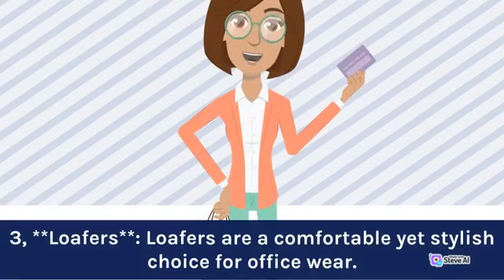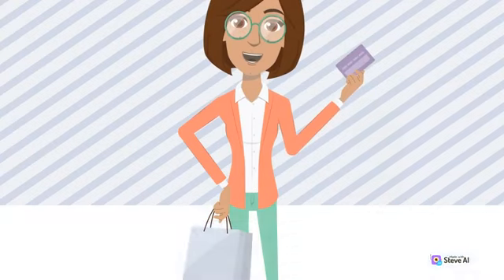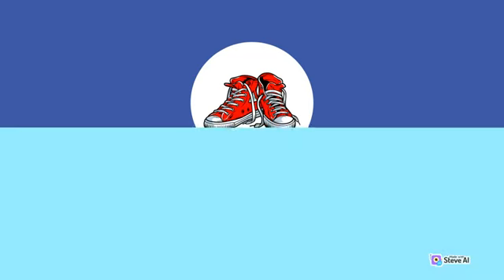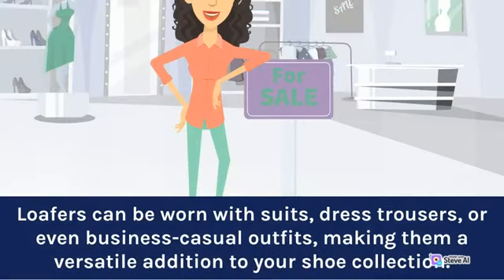Three: Loafers. Loafers are a comfortable yet stylish choice for office wear. These slip-on shoes come in various designs, from classic penny loafers to more contemporary styles. Loafers can be worn with suits, dress trousers, or even business casual outfits, making them a versatile addition to your shoe collection.